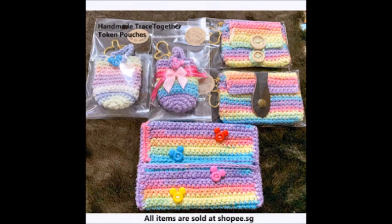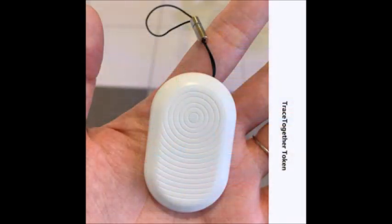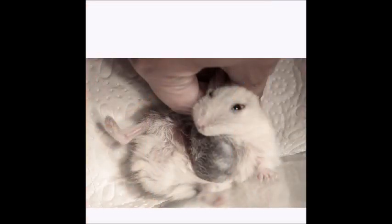Ms. Cheung is a creative woman in her late 30s. She handcrafts unique products such as TraceTogether token pouches for sale at shopee.sg. TraceTogether tokens are used to do safe entry check-ins at public places to monitor COVID-19 infections. Ms. Cheung decided on surgery and signed the anaesthetic consent form.